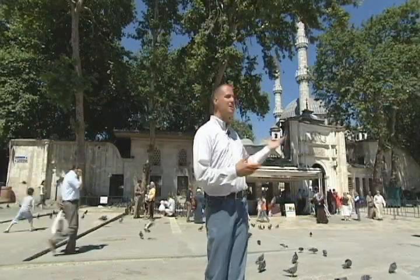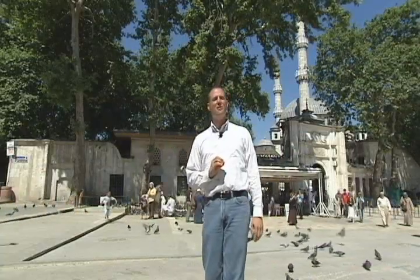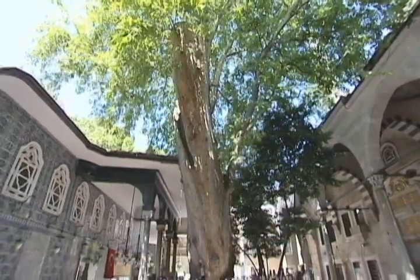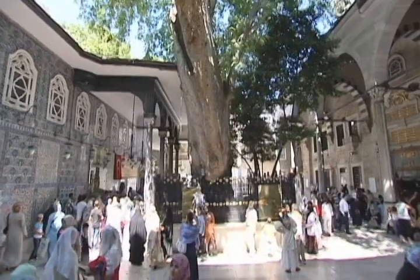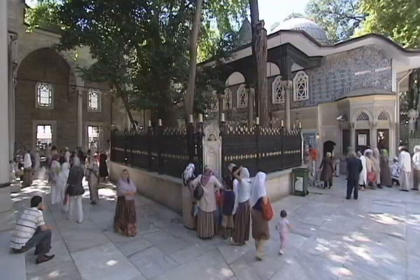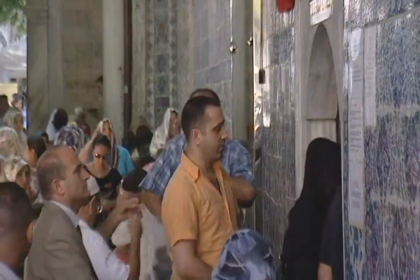This area is known as Eyüp because of the name of this companion of the Prophet Mohammed. Eyüp Sultan arrived in Istanbul with the Umayyad army to conquer the city. He died during the surrounding of Istanbul and is buried nearby to the city walls.